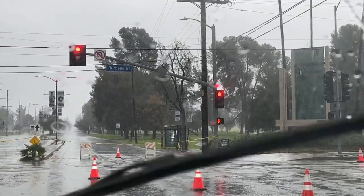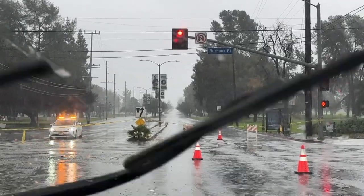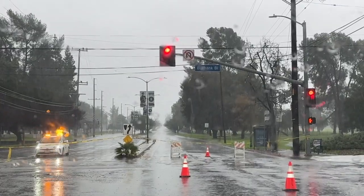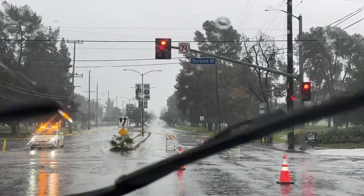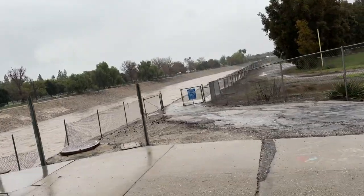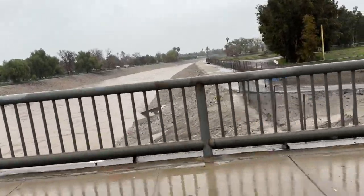Balboa is never closed through the park here. I wanted to go down because the LA River goes through the park and I wanted to show you that. It looks like it's flooded up there — maybe the road is significantly flooded. Here's another view of the river on another cross street where it's much wider.